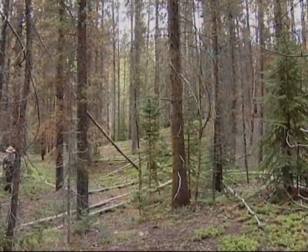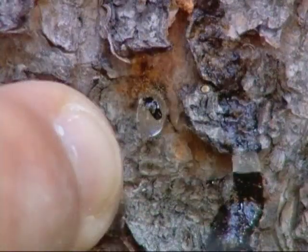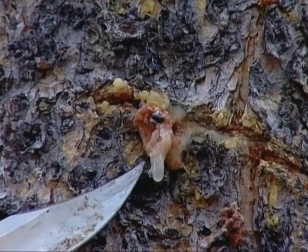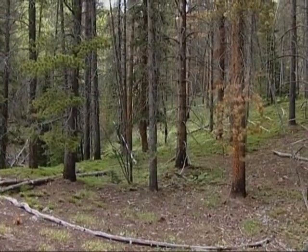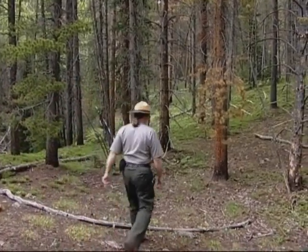Looks like this tree might have been able to ward off the attack. See how it forced these beetles out with the sap? If there were no beetles in the pitch tubes, we'd know this tree couldn't get rid of the beetles and that it was down for the count. This tree might still have a chance. Let's see if we can hear any beetles working in it.